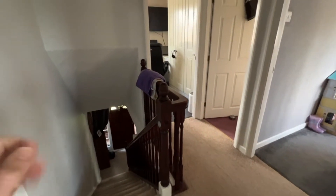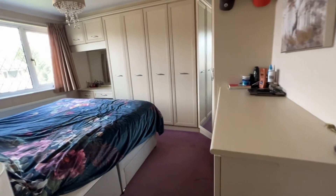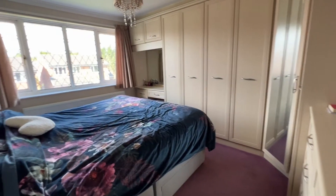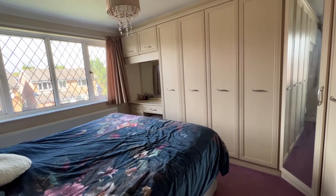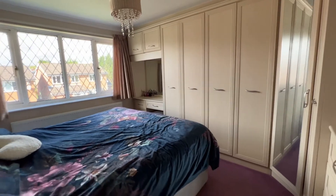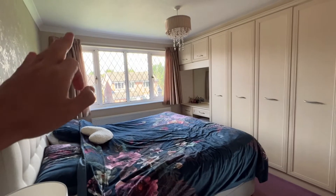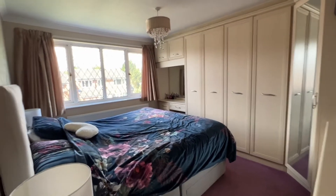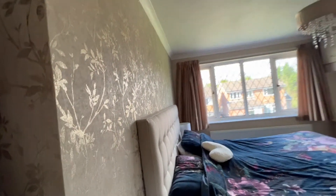We've stepped upstairs from the reception hallway and we're on the first floor landing. First of all we'll have a look in bedroom number one. We've got fantastic professionally fitted bedroom furniture giving an excellent range of wardrobes, chests of drawers, bedside units, dressing table and bridging cabinets. UPVC window to the front, a nice big radiator, and really nice feature wallpaper to one wall.